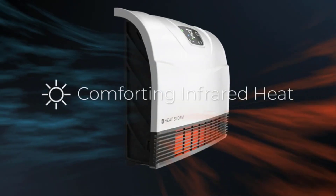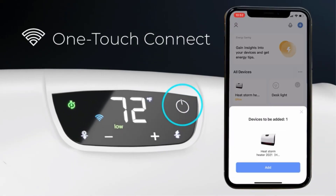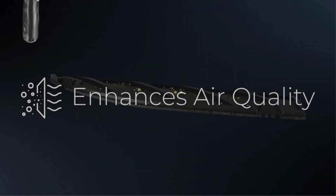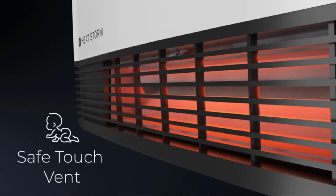No matter how good your garage gym setup, if you don't have the right temperature, it can seriously impact your performance. During the coldest months of the year, you need to start thinking about how to properly heat your cold garage gym. In this guide, I'll explain why it's important to keep your garage warm and help you find the best heaters for garage gyms that are guaranteed to keep you warm in winter.